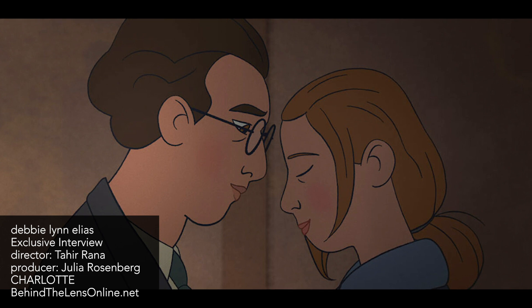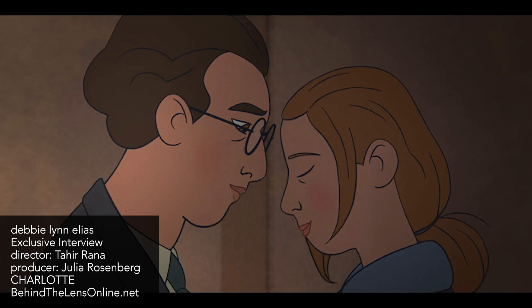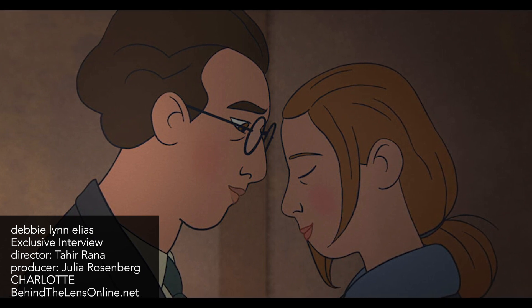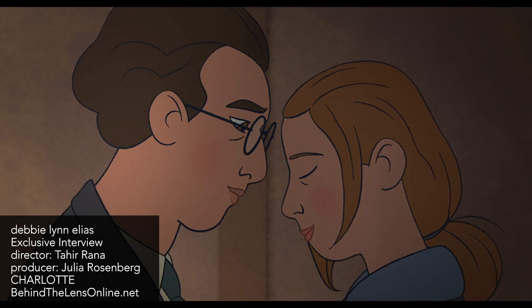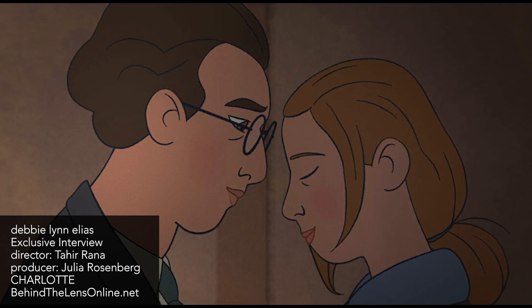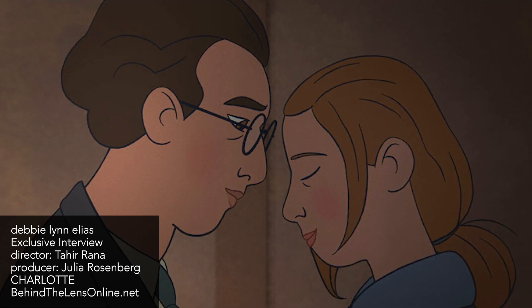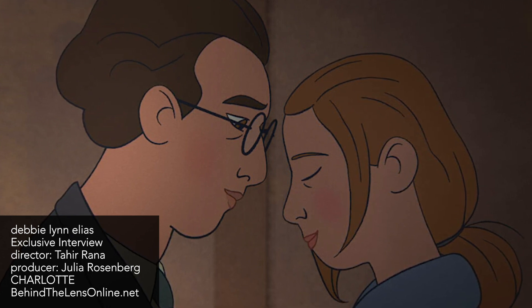The selection of paintings that you chose to focus on — that had to be difficult. Yeah, there was a lot of back and forth, some heated messages. It was a great collaboration between myself, my co-director Eric, and Julie, who was obviously very involved. Each of us had different favorite paintings. Some didn't really fit in terms of the narrative point we were at in the film, so some we couldn't feature. But I think we made the right choices. Your favorite made it in.